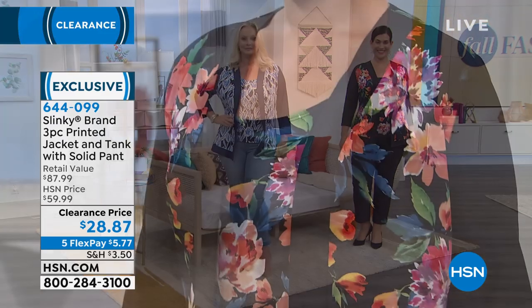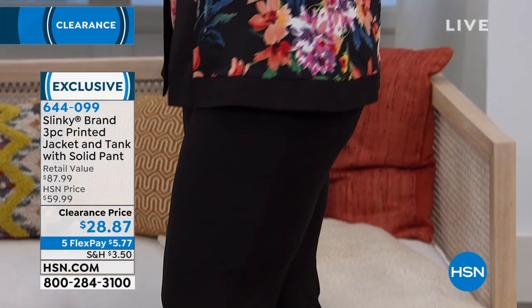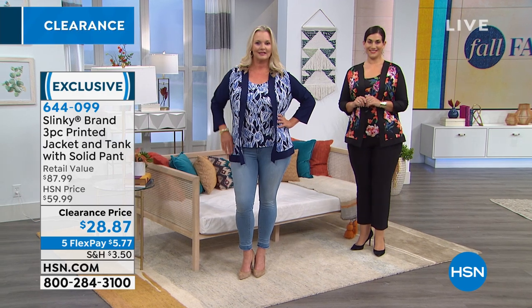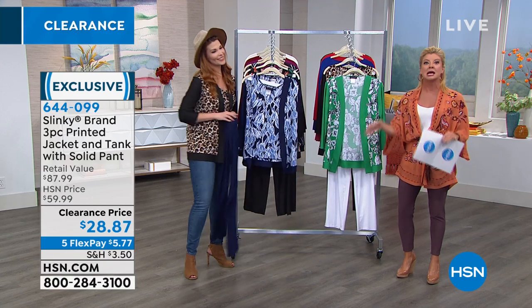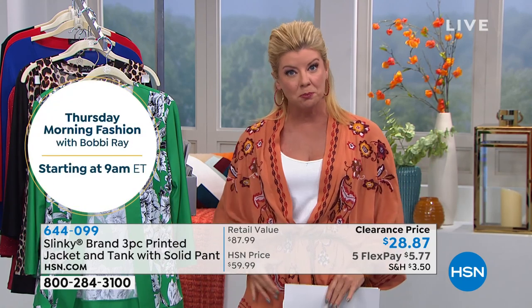You can see it on Mary Kate — wearing all three pieces, that completed look, wearing her normal size. She's normally a size 14, she's in the large, and Mary Kate is 5'10" — fits her beautifully. Extra small through extra large, 1X through 3X. Petite sizing is very limited at this point, and it's proportion cut on the jacket, the tank, and the inseam for the matching pull-on pant. Order true to size. Under $10 for each piece from Slinky, and five flex pays.